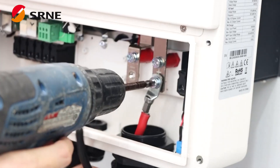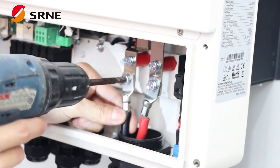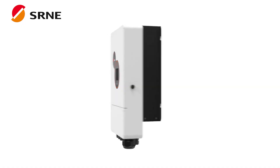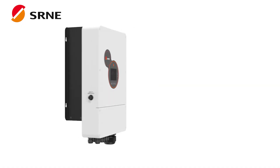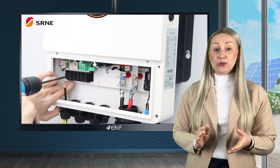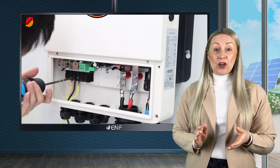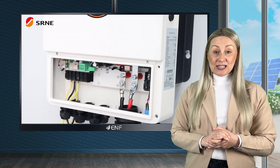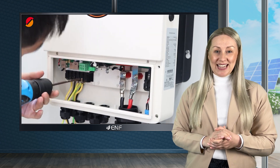Installation is easy due to the user-friendly interface. Additionally, the inverters have IP65 protection, allowing them to withstand harsh outdoor environments, making them an excellent choice for outdoor installations. They are also compatible with lithium-ion and lead-acid batteries, allowing users to choose the best battery type to suit their needs.